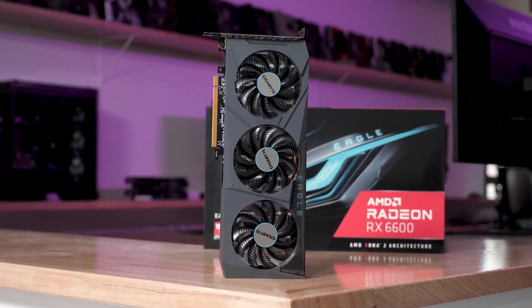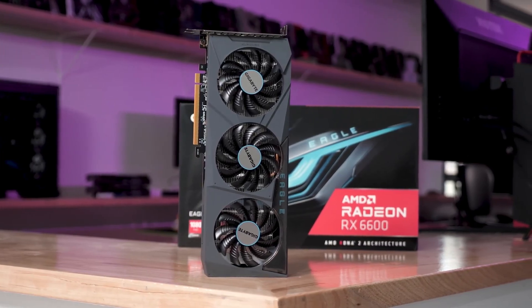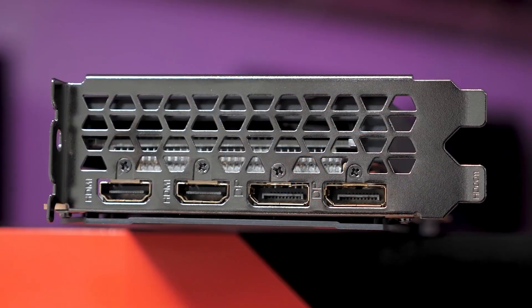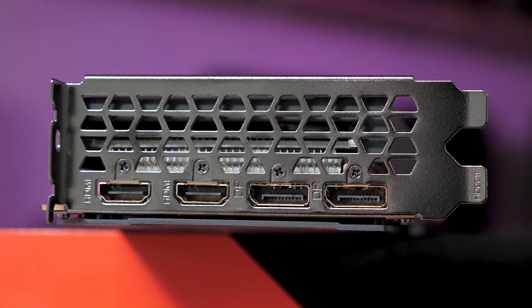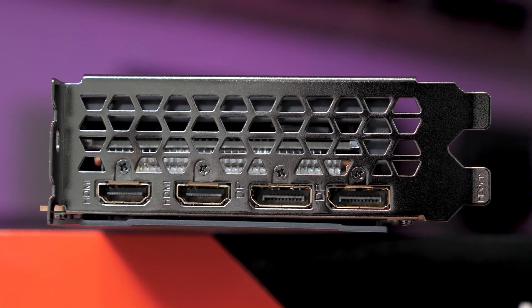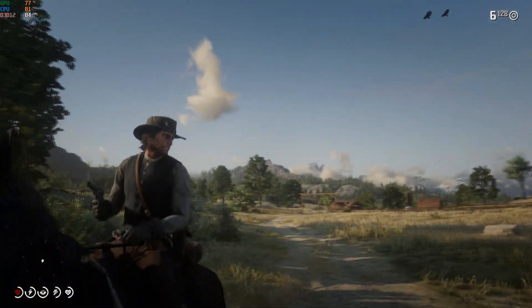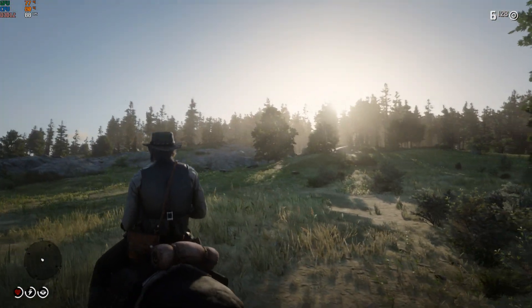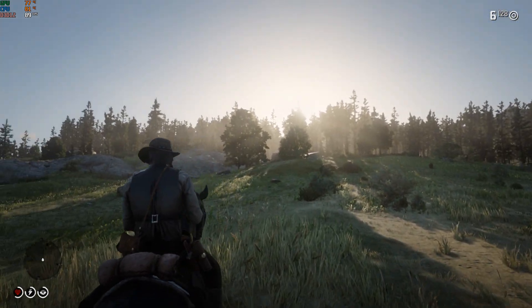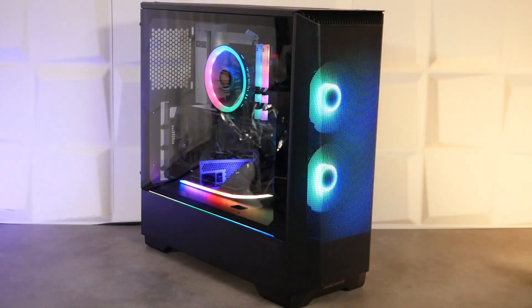For the graphics card, I went with the RX 6600. I considered the RTX 3050, but for a video editing and gaming desktop the RX 6600 is faster, similarly priced, and gets the job done. Since the GPU isn't the most important part here, this is the right choice. It's also great for gaming — even Red Dead Redemption 2 on high settings, and high refresh rate gaming at 1440p for titles like Valorant.